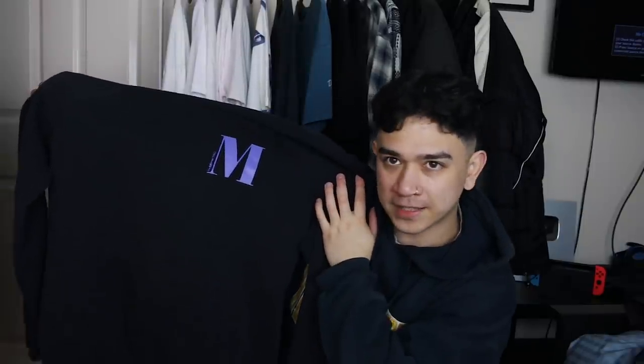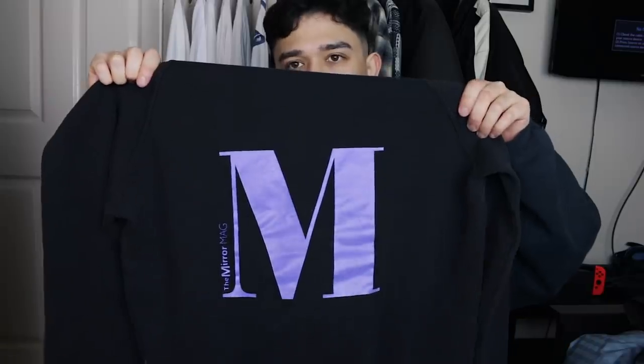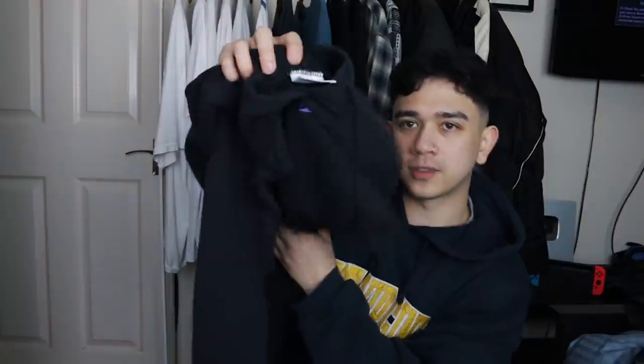The last clothing item is something a little bit unusual — we've got a vintage The Mirror magazine hoodie. It says The Mirror Mag on there as well. But if you feel the front print is a little bit too small, just look at the back where they've kindly maximized that image. Big M on the back just to assert their dominance. And how do you know it's vintage? Screen Stars by Fruit of the Loom — automatic vintage, say no more.